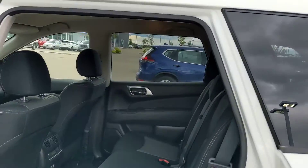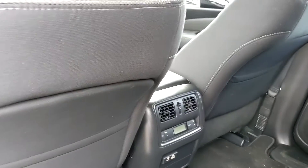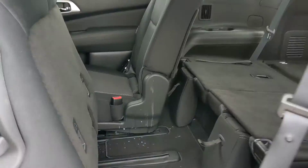On into the back here, plenty of room for the passengers — quite comfortable. They even get their own temperature control separate from the front, so everyone's nice and comfortable. Nice, easy access to that third row — flick of a switch and you can get into the back there.